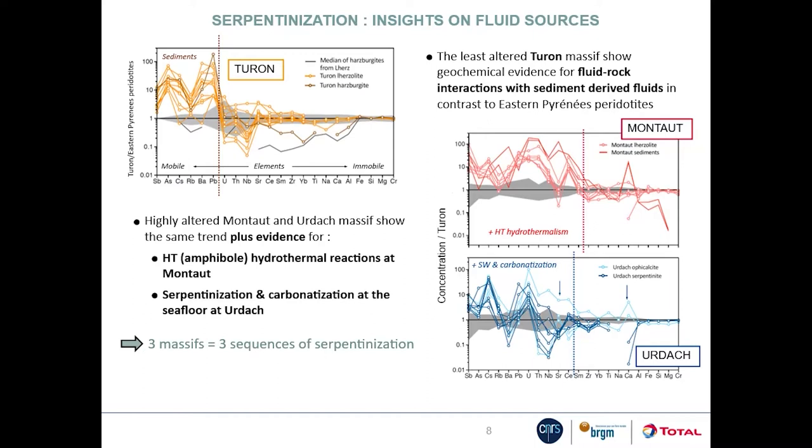Cesium, antimony and arsenic are elements typically enriched in crustal clastic sediments. The data for the more altered Manteau and Urdache peridotites, normalized to the average Turon lherzolite, show an even more marked enrichment in crust-derived elements, plus enrichment in highly incompatible elements such as thorium, niobium and light rare earths — typical of high-temperature hydrothermal alteration and amphibole formation for Manteau. They also show enrichment in uranium and strong variation in strontium and calcium, typical of seafloor serpentinization and carbonate formation for Urdache.